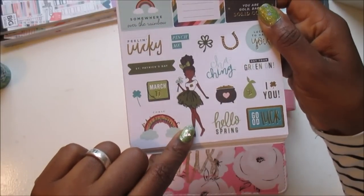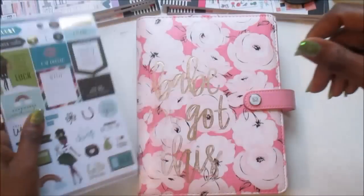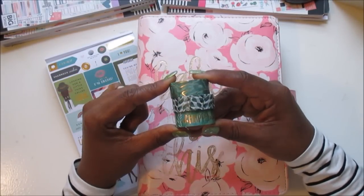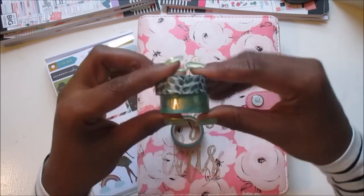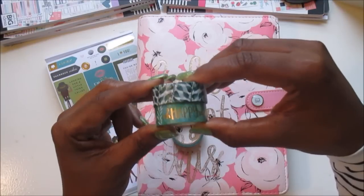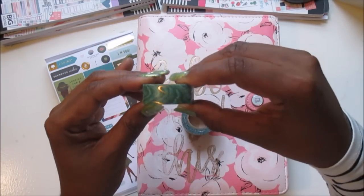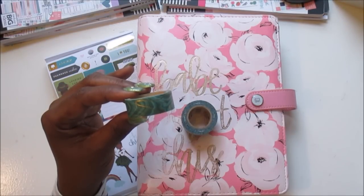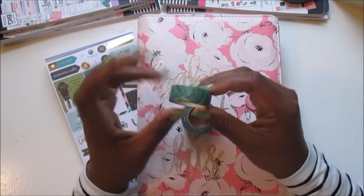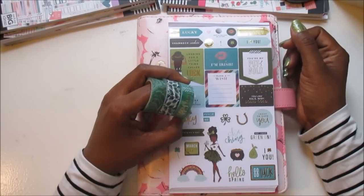Look at that cute little baby doll right there — is she not the cutest thing ever in her little green tutu? She is cute, so she has to go front and center. I'm also going to try to incorporate some of this lovely green washi. These came from Joann's — this first set came from a botanical set called Wildflowers by Park Lane, which I hauled in a video a week or two ago. The other tube is also by Park Lane and it's called Geode, with marble in all the different pretty colors. So I'm going to try to use these with this cute little sticker set.